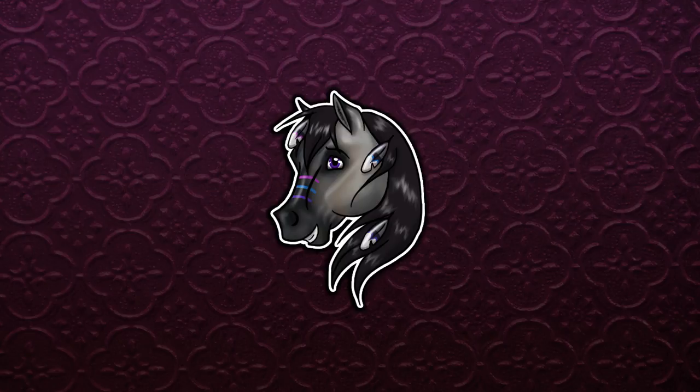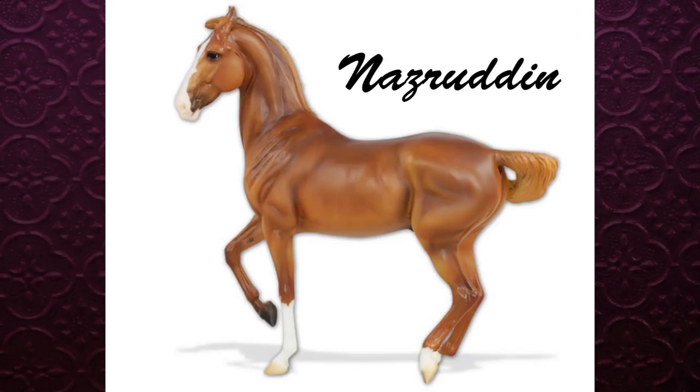First model is the celebration horse, his name is Nazradin — I'm not really sure how you say it. He is the horse that all the three-day ticket holders get. I think he is super gorgeous. I really like the Marwari mold and this chestnut color is really pretty on this mold. I'm really sad I'm not going to Breyer Fest because I would not mind having three or four of these. I'm definitely going to be looking for one on the secondhand market.